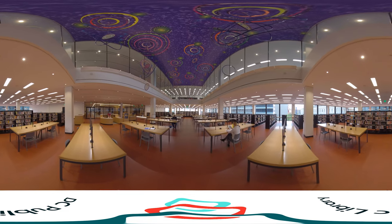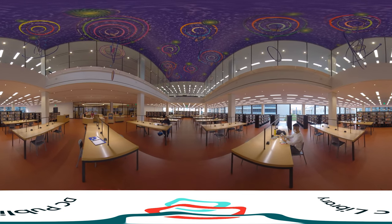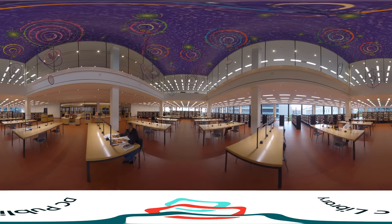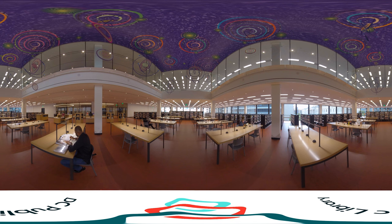If you visited the MLK Library before, you'll notice the difference right away. The shelving is lower. The rooms are bigger and brighter. Seating options abound, both within the spaces and along the perimeter of the glass, providing visitors myriad options for using the library however they feel most comfortable.